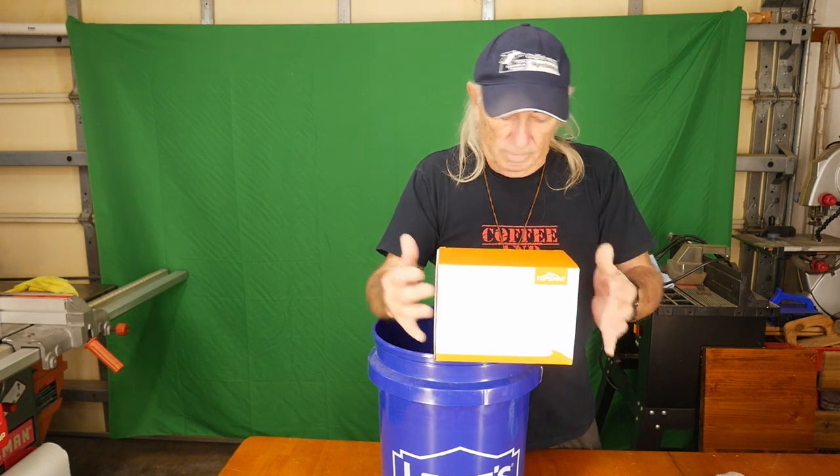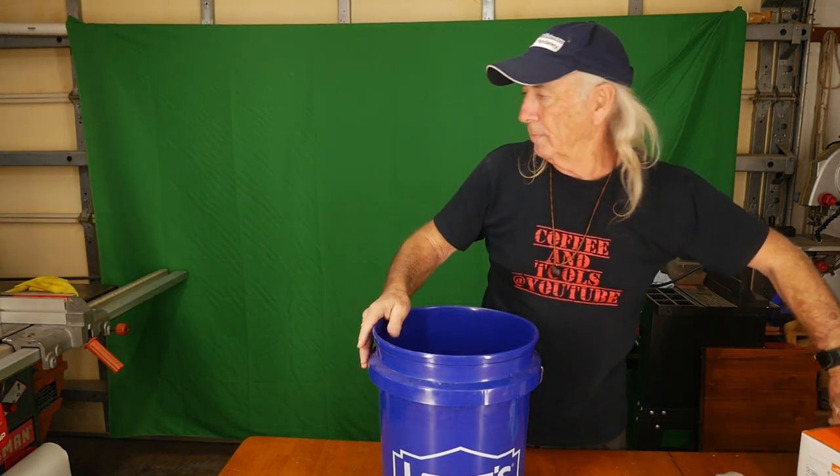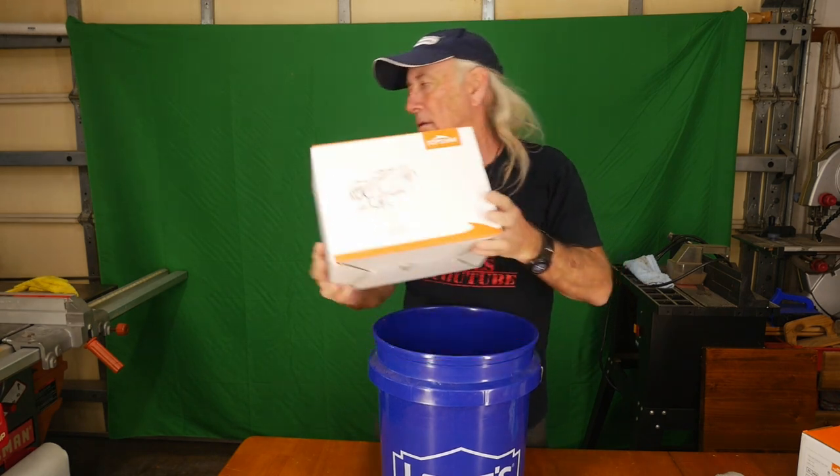Let's do the draw first. I looked for a fish bowl or something that could mix all the tickets up. I thought, well, I don't have a fish bowl, but I've got a few extra buckets around here from another show. So let's do the draw.